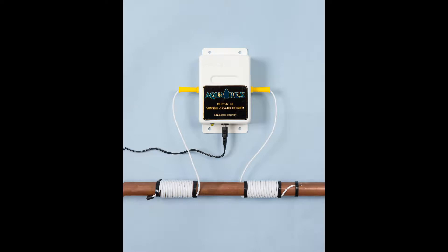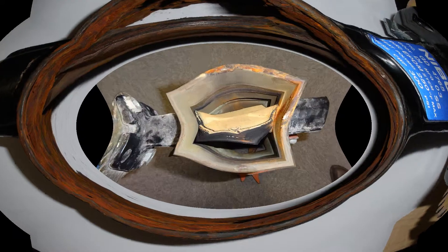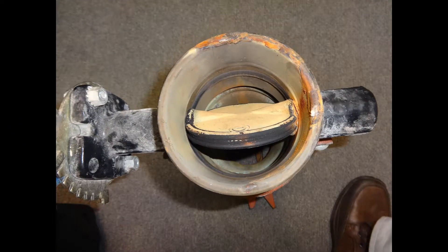Aquarex uses ultra high frequency radio waves to make the scale form in suspension rather than sticking to surfaces. It breaks down the old scale in the pipes, leaving a clean plumbing system so water pressure and flow rates are improved. It doesn't soften the water the same way a salt softener does, but it will reduce the hardness enough for the laundry to be taken care of.